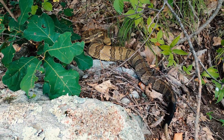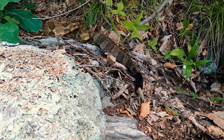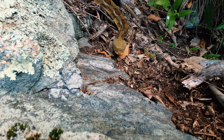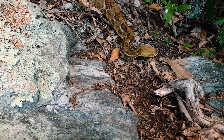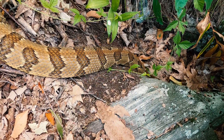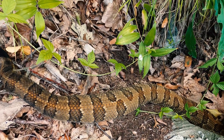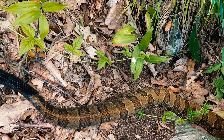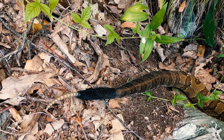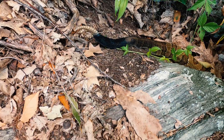Look at this. This is a large timber — that is a male. That is a four-foot-plus male with a girth greater than my bicep. He doesn't look like he's in shed, so what I suspect is that he is here looking for receptive females. Even though this is a birthing rookery where females have situated themselves to give birth, he is here looking for receptive females with developing eggs that can be fertilized, or she can store sperm after breeding this year and has suitable eggs for next spring to be fertilized.